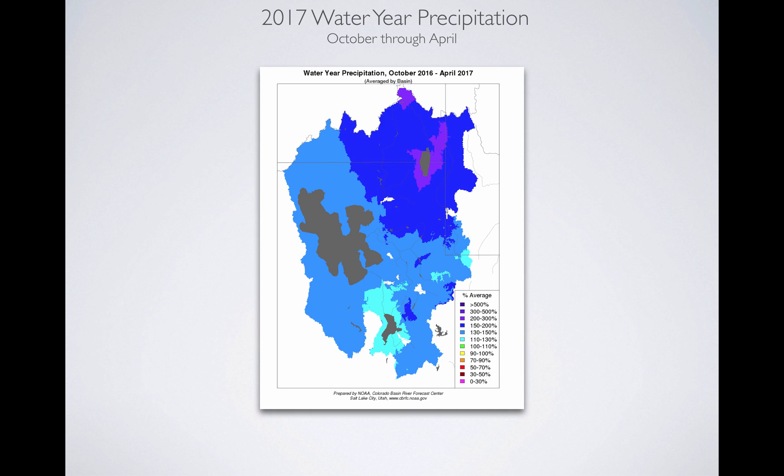You can see that the farther north you go in Utah, the more the flood threat is apparent, just because of the amount of precipitation and snowpack.